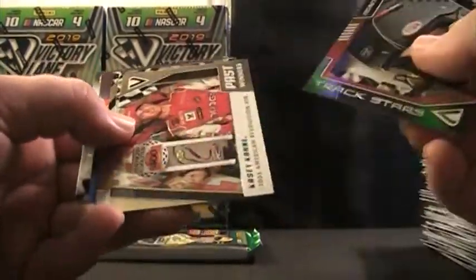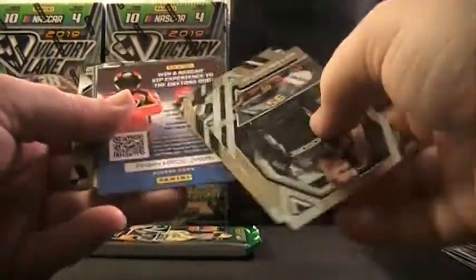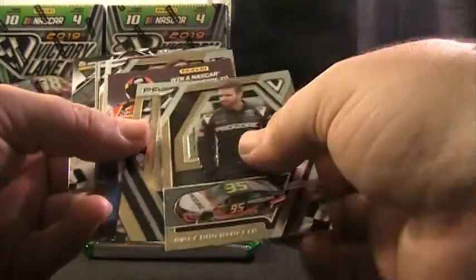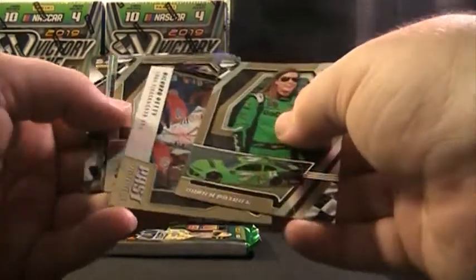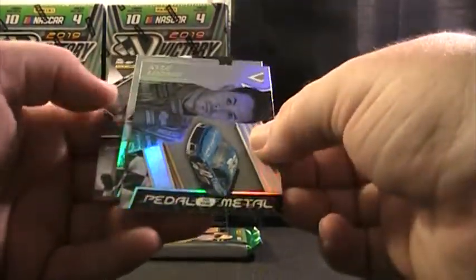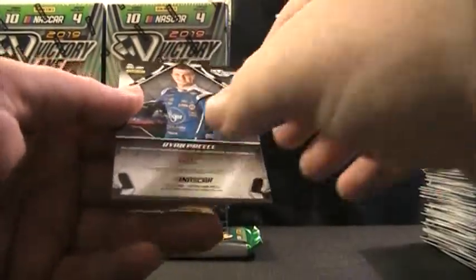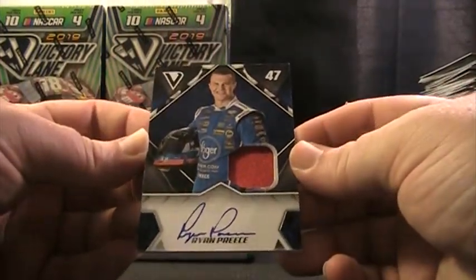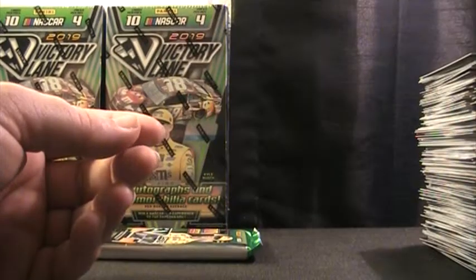Got Brad Kay, Casey Kane, another one of those code cards with Matt D and DW, and another code card. Danica, Richard, Paul, Kyle Larson — Pedal to the Metal — Noah Gragson, and Ryan Preece autograph fire suit on card. Ryan Preece.